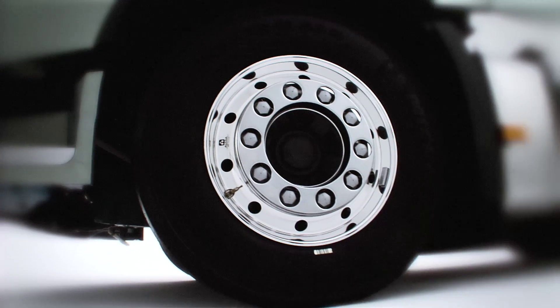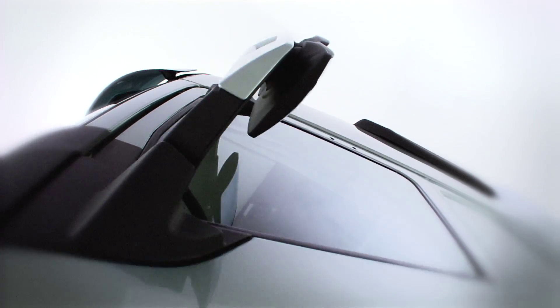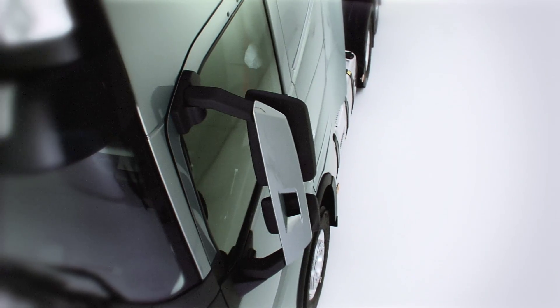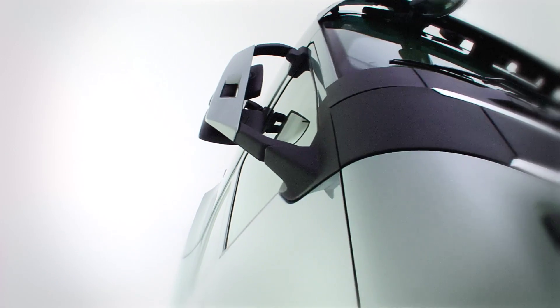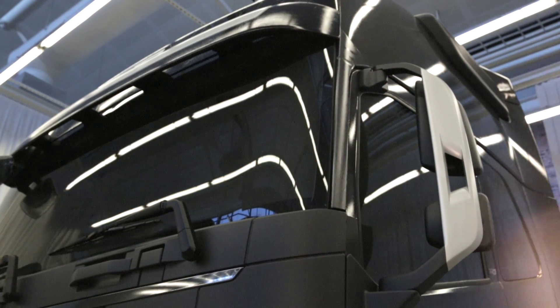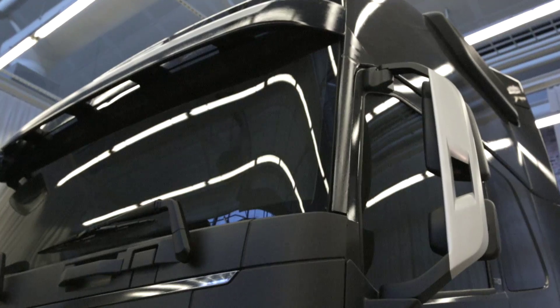One very good example of design and functionality is the development of the rearview mirrors. In trucks today there is an issue with the blind spot between the A-pillar and the rearview mirrors because of the housing built around them. In the new design we've actually taken away the housing to improve direct visibility, and in doing that we've not only achieved excellent functionality, but also a very characteristic design.